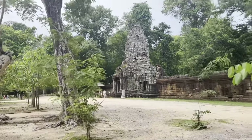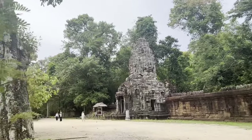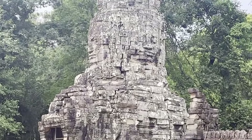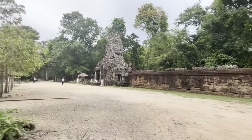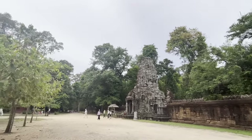We're here at Ta Prohm Temple. This is really cool to see — I don't know if you can see it on the video, but there are faces at the very top. Really, really old faces. Because it's 900 years old you can't really see them clearly anymore, but there used to be really detailed faces carved at the very top.